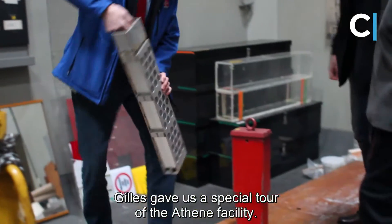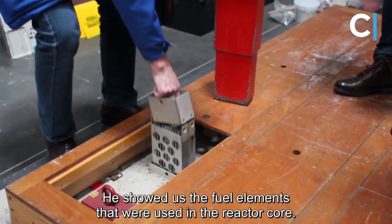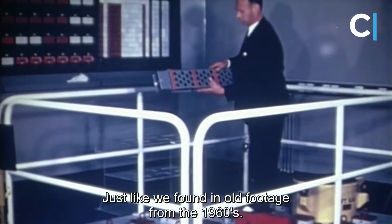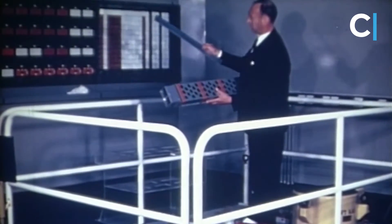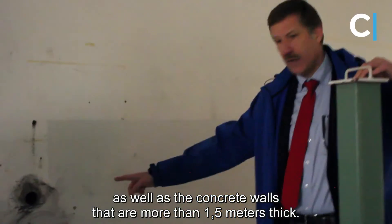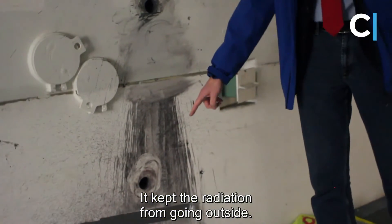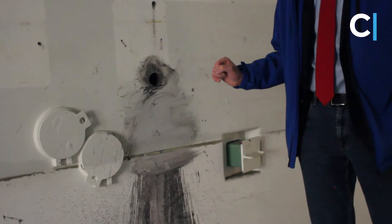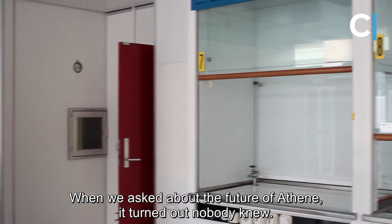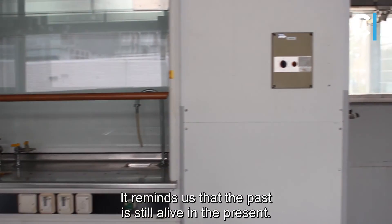Gilles gave us another special tour of the Athene facility. He showed us the nuclear fuel elements that were used in the reactor's core. It was very cool to see that these were the original elements, as we found in old footage of Athene from the 1960s. We saw the metal barrels that were used to move the nuclear material, as well as the concrete walls that were over a meter and a half thick, that kept the radiation from going outside. When we asked about the future of Athene, we discovered that nobody really knew. For now, it seems that Athene will stick around for a while, reminding us that the past is still alive in the present.